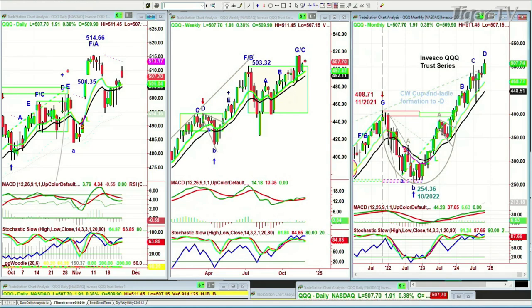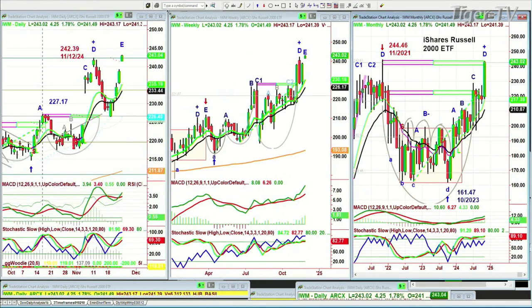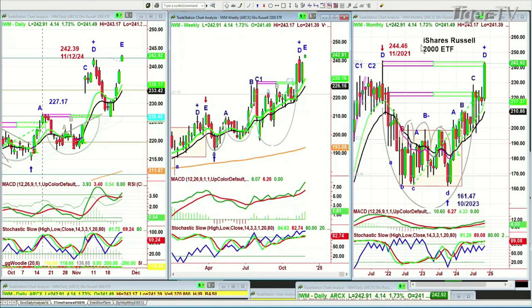Let's go to the IWM. It's at 240 — actually 2.43.17 was the high. It's over the previous high of the 12th of November. We've got a mixed result here. But the IWM Russell 2000 finally started to lead. It's up 1.75%. The Dow is up 0.99%, the S&P is up 0.51%, and the QQQ is up 0.37%. This is a leader.